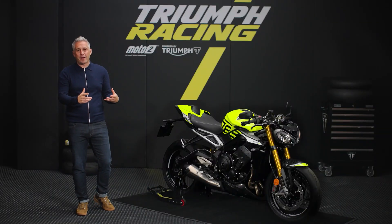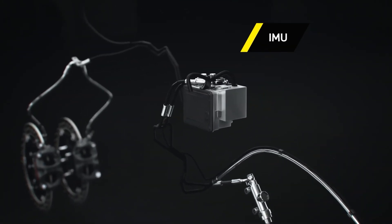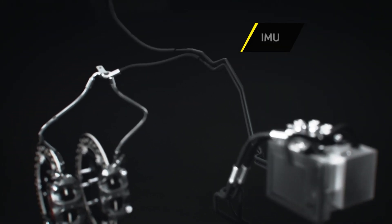A setup that offers class-leading levels of stopping power and lever feel. And that incredible stopping power is kept in check by Triumph's optimized cornering ABS. The system uses a new ABS modulator that ensures optimum braking performance at any lean angle for added confidence when riding at the limit or in wet-weather conditions.